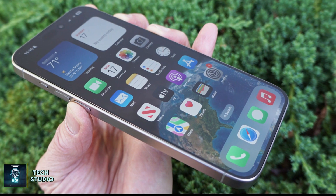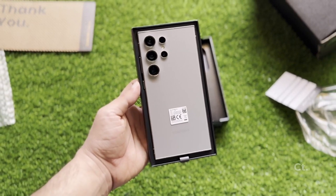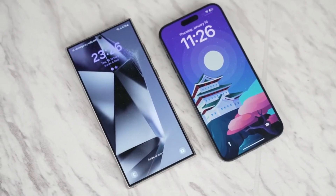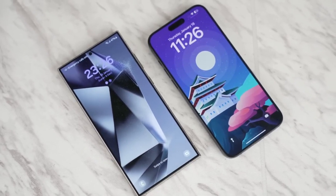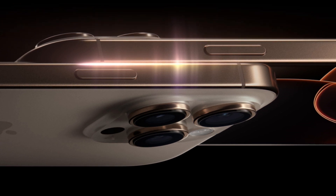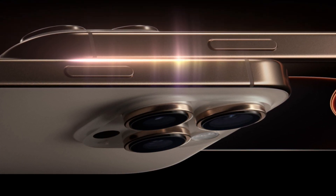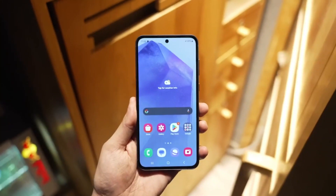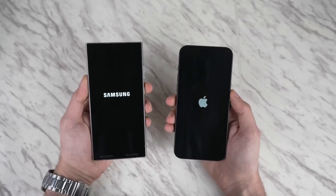Color accuracy is another area where the two phones differ slightly. The iPhone's display leans towards a yellowish hue, while the Galaxy has a teal tint. But with both phones offering blue light filters and adaptive color calibration, these differences are minimal in day-to-day use. One new feature for the iPhone 16 Pro Max is its ability to drop to an incredibly low 1-nit brightness level, making it easier on the eyes in dark environments. Samsung's display already hovers around this level, so both phones are excellent for nighttime use.